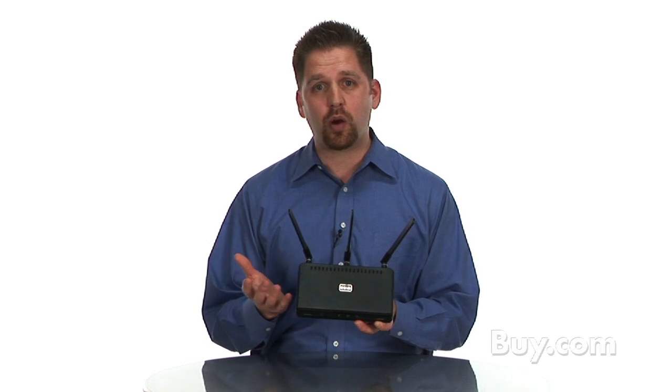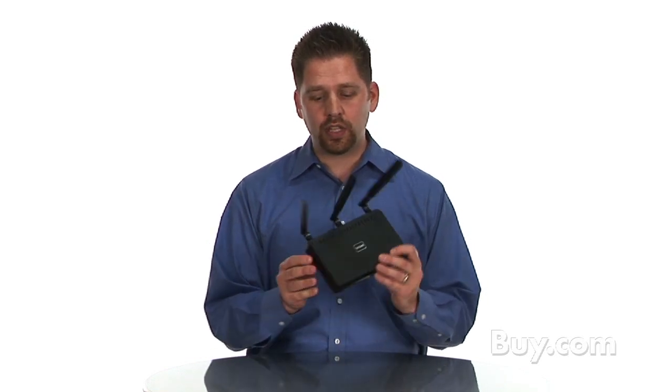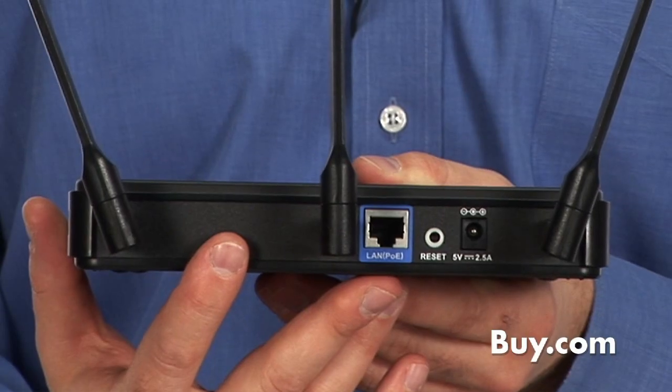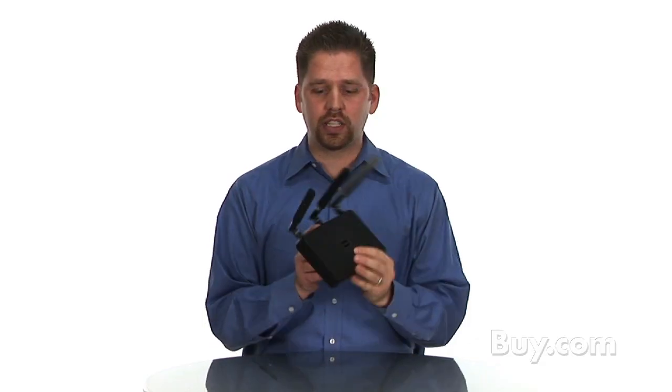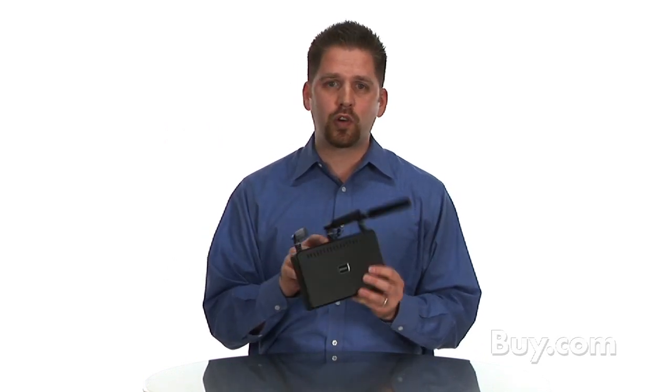It also is PoE, which stands for Power Over Ethernet. So really one cable is all you need to put this access point up to the far reaches of a ceiling, or actually higher up, to where it's able to transmit a more powerful Wi-Fi network.